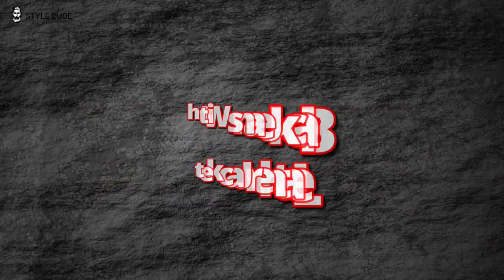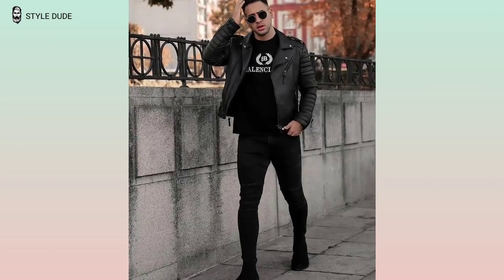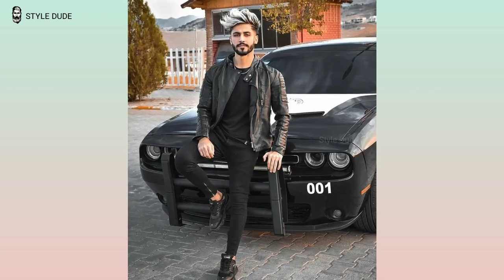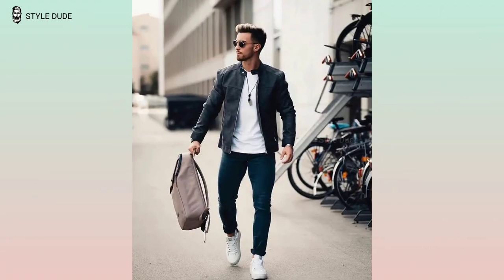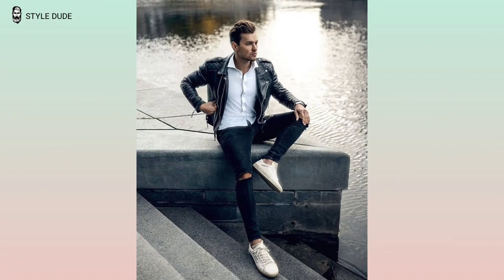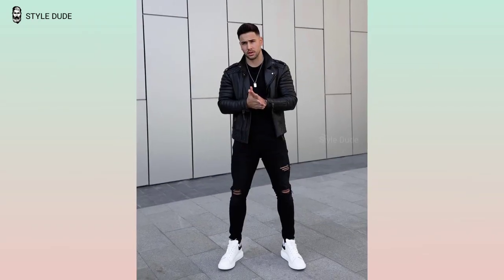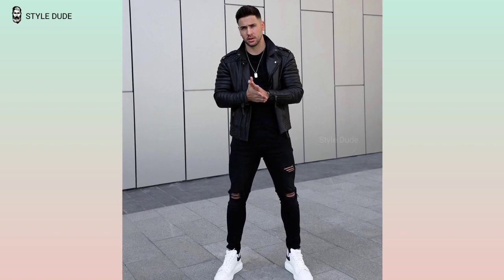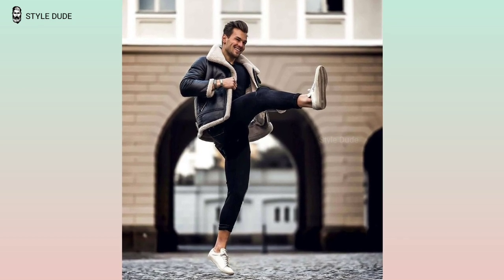The fourth outfit is black jeans with a leather jacket. For a classic and timeless look, try pairing black jeans with a classic leather jacket. Start with slim fit black jeans and a classic black leather jacket, topped with a white t-shirt and white sneakers for a casual but stylish look. For a more dressed up look, go for black jeans with a tan leather jacket, finished with a navy shirt and white loafers.